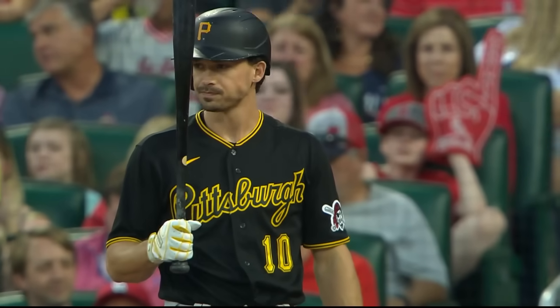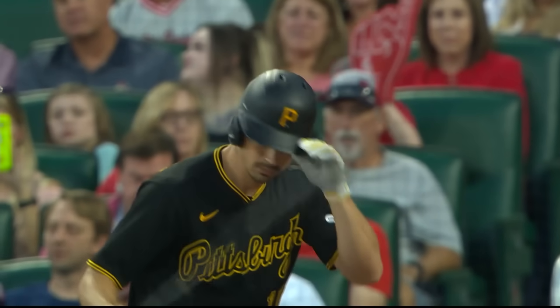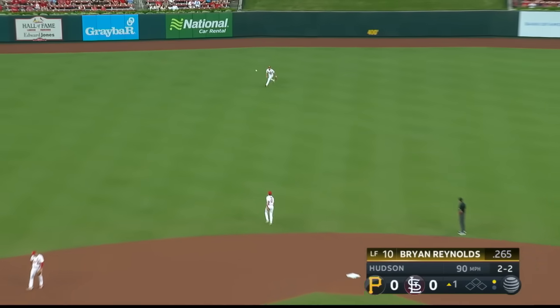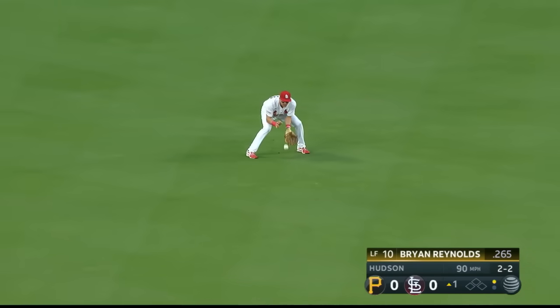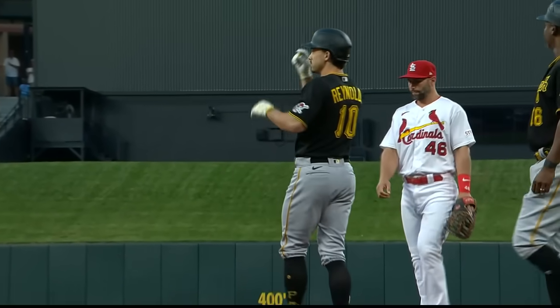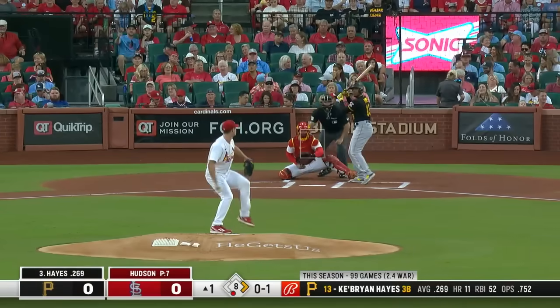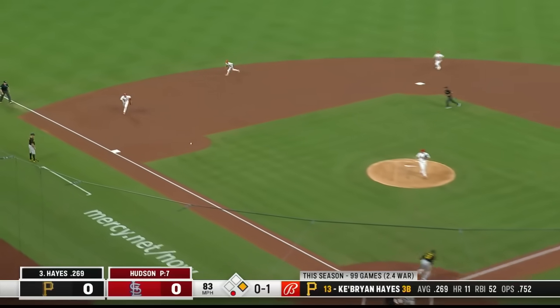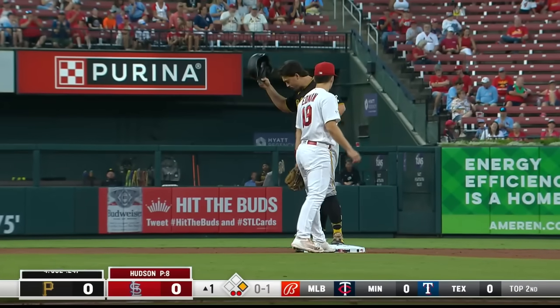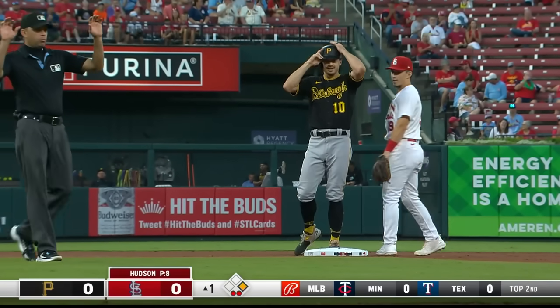Hitting second in the lineup, Brian Reynolds, a switch batter batting left-handed. They plan to pull on the infield. And towards center — a base hit for Brian Reynolds. That's the way to start out the month of September. Key Brian Hayes up, batting .269 now with 11 home runs. Roller toward third, Arenado's going to have one play, and that advances the runner. Reynolds at second, Hayes out at first.